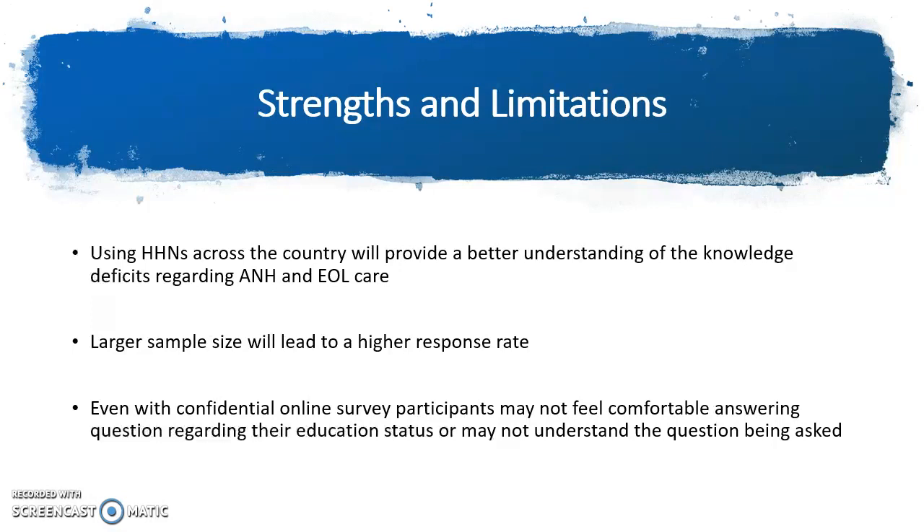The next slide discusses the strengths and limitations of the research proposal. By using home health care nurses across the country, this will provide a better understanding of the knowledge deficits regarding artificial nutrition, hydration, and end of life care across the country rather than one state or one demographic area. By using a larger sample size, this will hopefully lead to a higher response rate in the surveys being returned. And even though the surveys are online and are confidential, participants may not feel comfortable answering questions regarding their education status or might not understand the questions being asked.